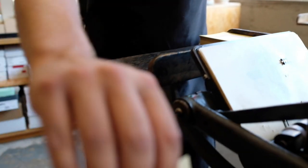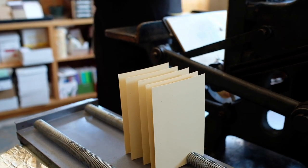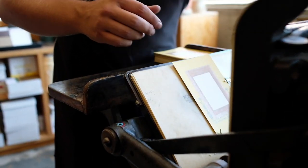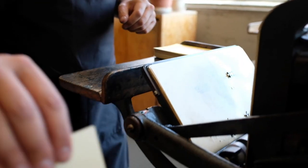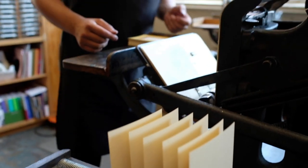And that's the basics of a tabletop platen.